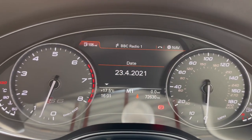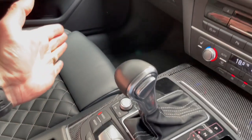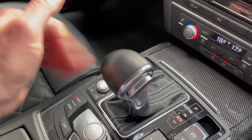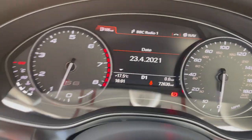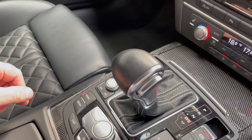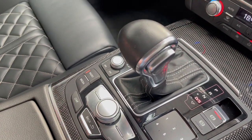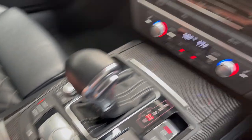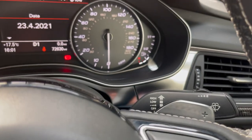Pull the gear selector handle down to see S1 for sports mode. You can also move the gear shift over into manual mode — M1 — and change up and down through the gears via the paddle shift. Ninety percent of people will just put the car into drive and enjoy the comfort of the S6, as well as the power and performance.